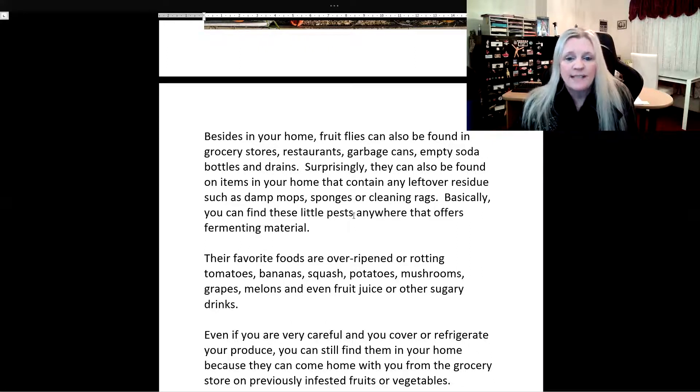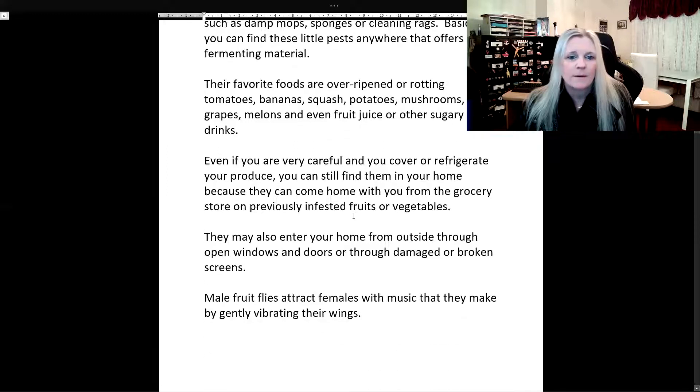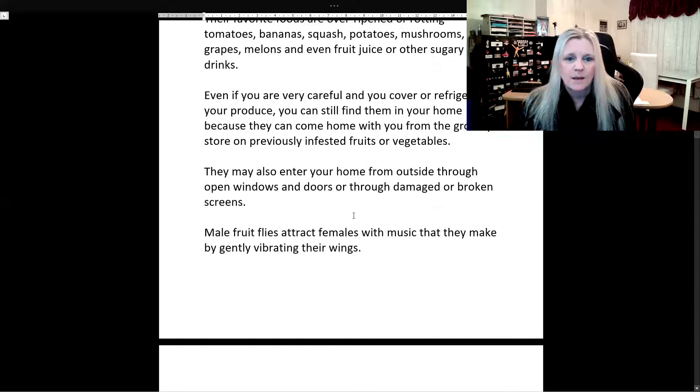Basically, you can find these little pests anywhere that offers fermenting material. Their favorite foods are over-ripened or rotting tomatoes, bananas, squash, potatoes, mushrooms, grapes, melons, and even fruit juice or other sugary drinks. Even if you are very careful and you cover or refrigerate your produce, you can still find them in your home because they can come home with you from the grocery store on previously infested fruits or vegetables. They may also enter your home from outside through open windows and doors or through damaged or broken screens.